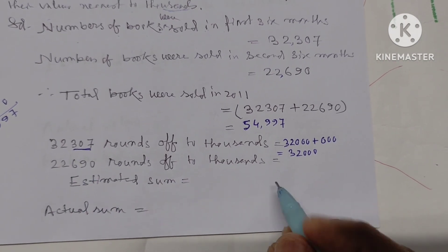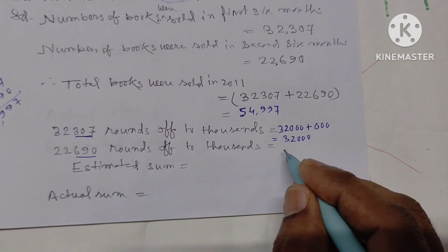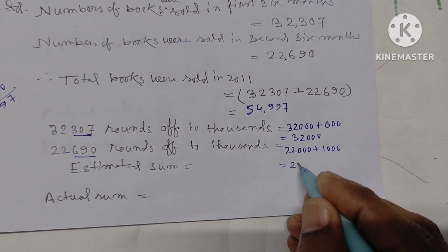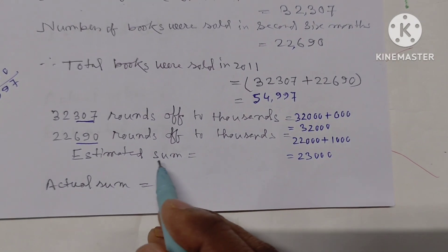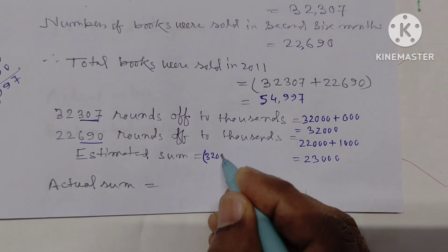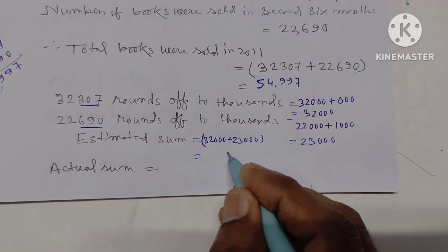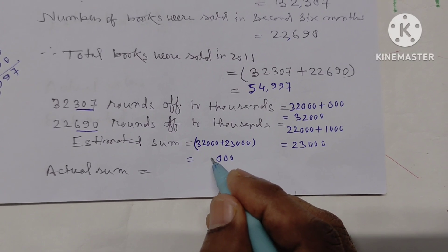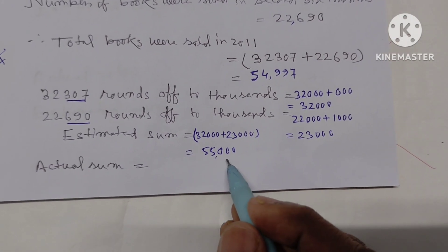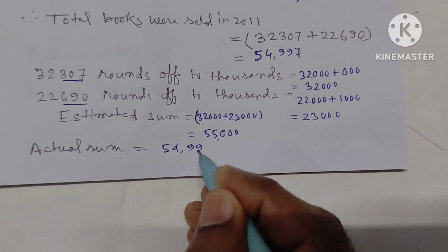32,307 rounds to the nearest thousand — we look at 307, which is between 0 and 500, so it rounds down to 32,000. And 22,690 rounds to the nearest thousand — 690 is closer to 1000, so it rounds up to 23,000. The estimated sum is approximately 55,000.